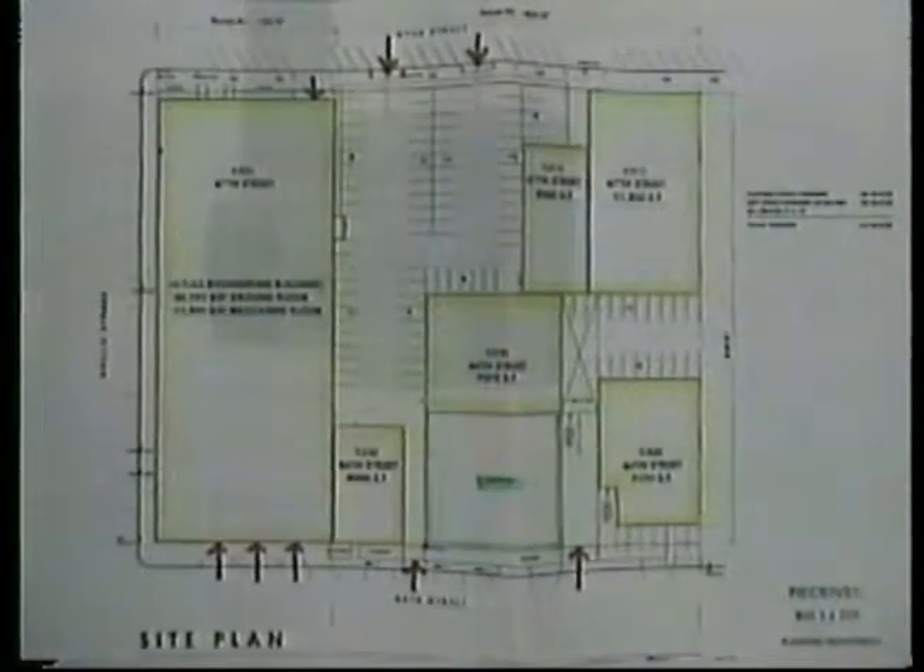This is a public hearing on the Atlas Engineering Master Use Permit. It's consideration of a Master Use Permit to allow various uses for an existing structure located in the IG zone.